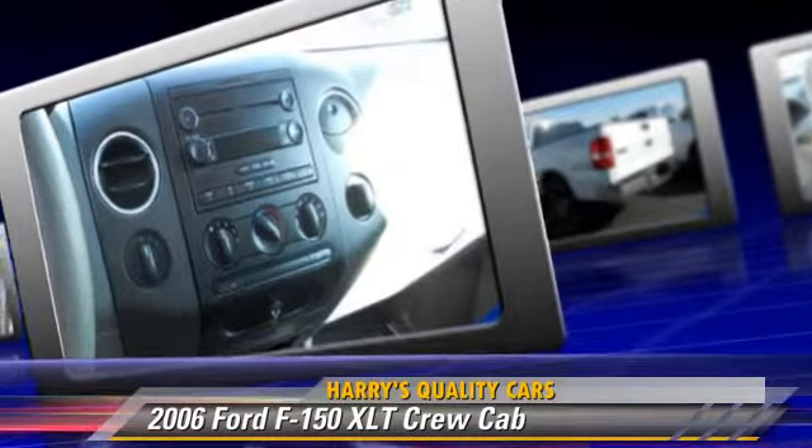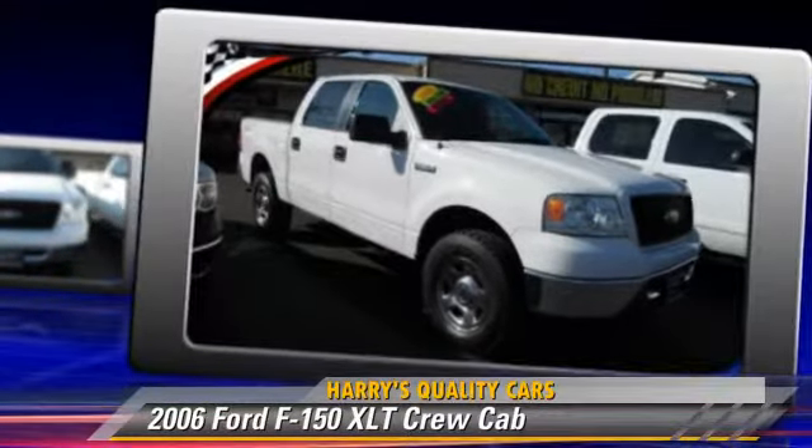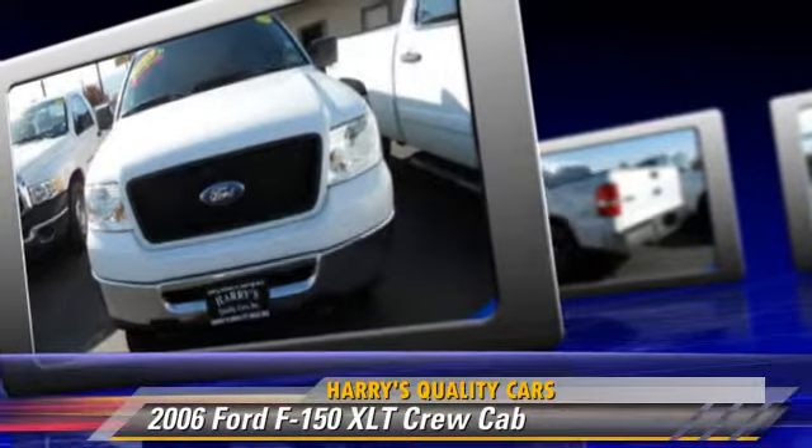Safety features include dual front airbags and ABS. Comfort and convenience features include cruise control, power steering, and power windows.